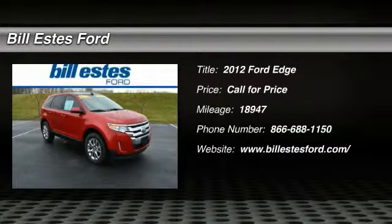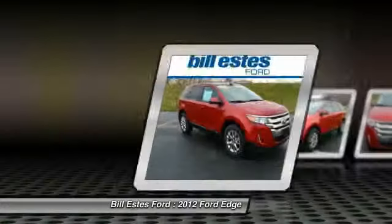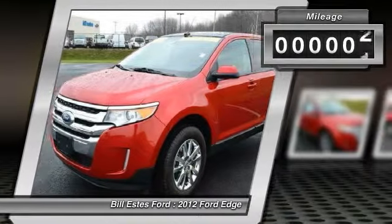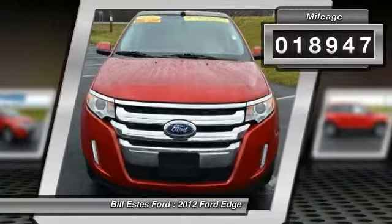The 2012 Ford Edge thrills with more power and miles per gallon. Either way, you're in for an exhilarating experience with Ford Edge. This vehicle has less than 20,000 miles.